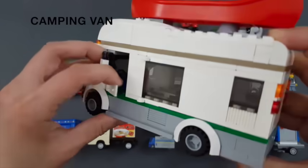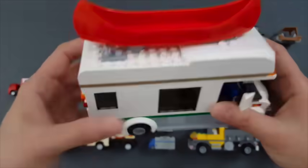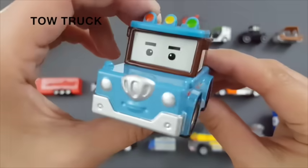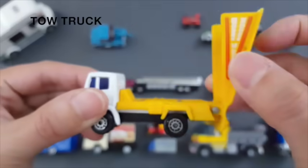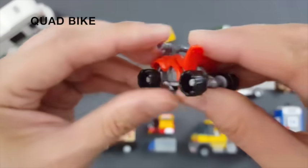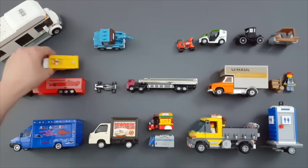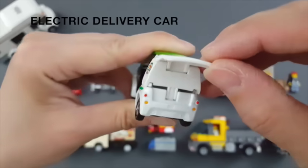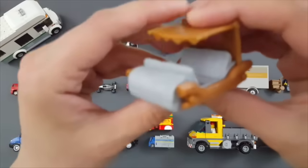Camping van. Tow truck. Quad bike. Electric delivery car. Old time car. Stone age car.